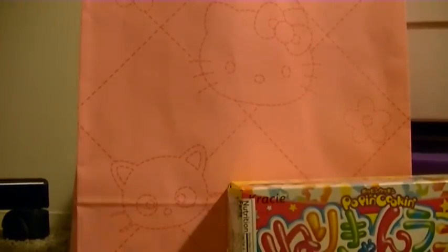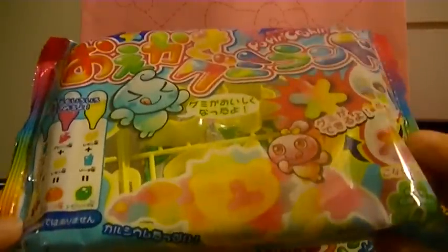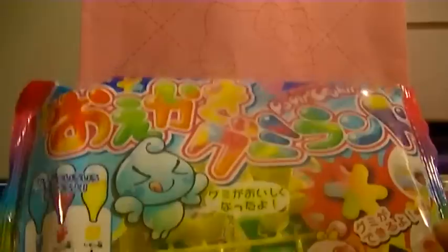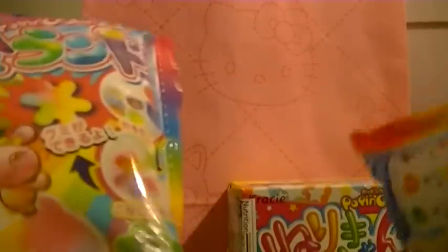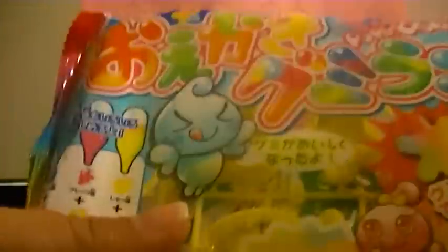Then there are these gummy makers. They look really cool — I've seen a bunch of people do them, so I cannot wait to try these out. I bought two, and I don't know if I'm going to be doing a giveaway yet or just do something else with it.